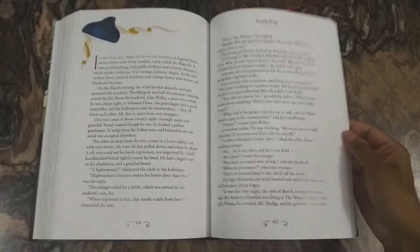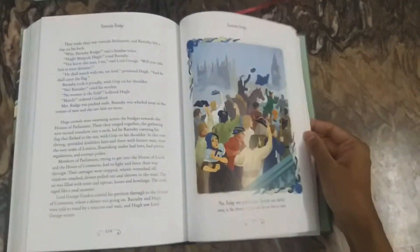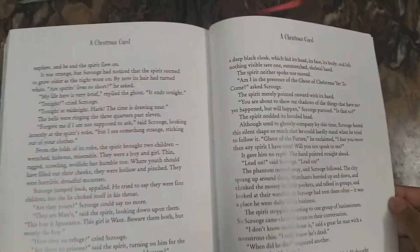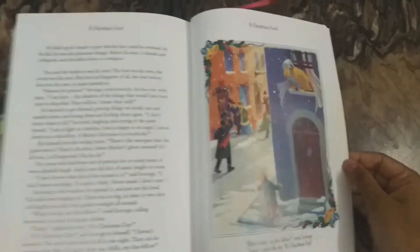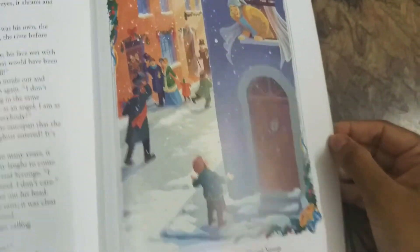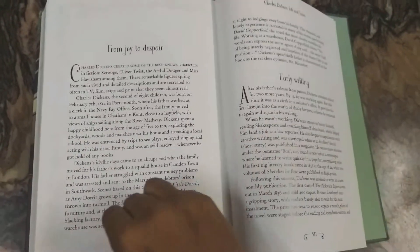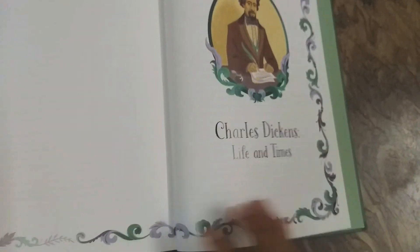These books are amazing for classic lovers and collectors who are searching for classics. A Tale of Two Cities also has similar character designs and an introduction, with lots of illustrations. And here's a final note about the author Charles Dickens' Life and Times.